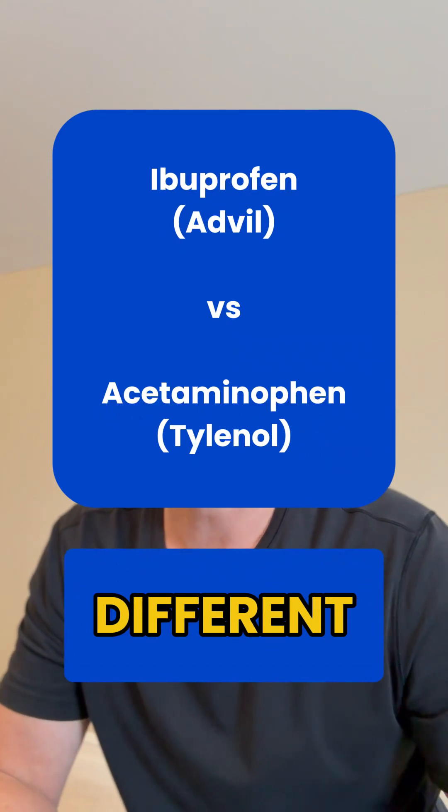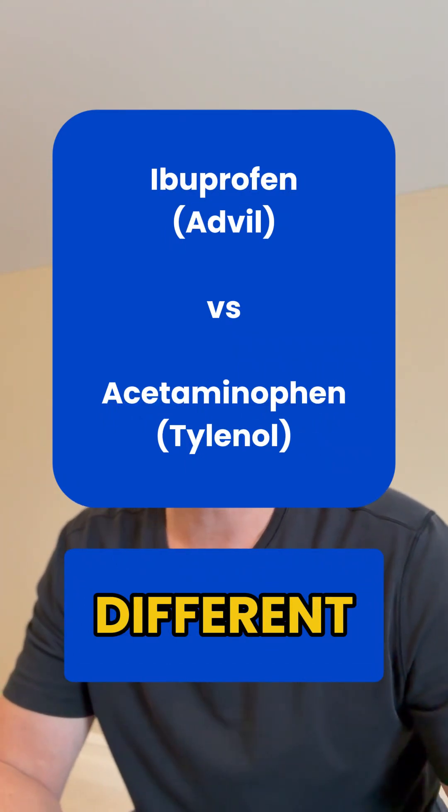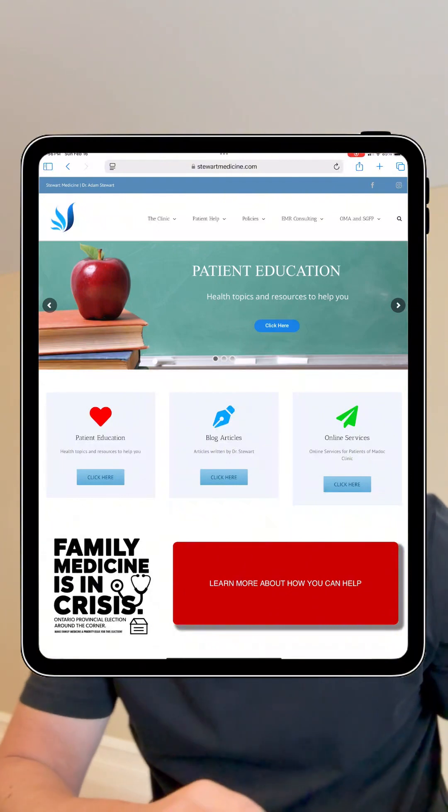Know that ibuprofen and acetaminophen are different medications — they work differently. Acetaminophen is more of a pain reliever, whereas ibuprofen is an anti-inflammatory. They can even be taken together or at the same time.